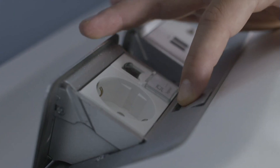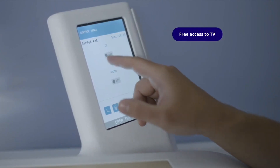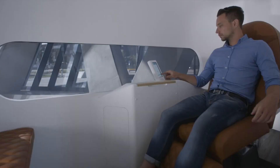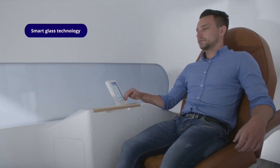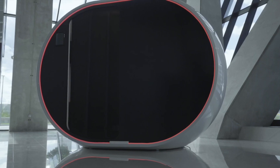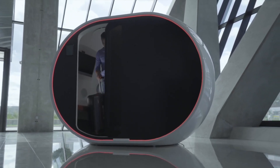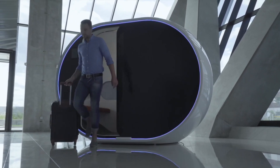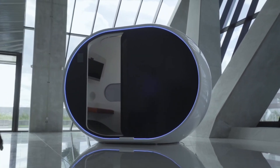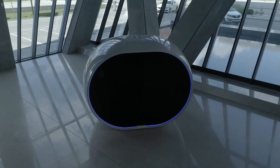Initially targeted for major global airports, there are plans to expand to railway and bus stations, university campuses, and city centers. Short naps of 20 to 30 minutes can promote physical well-being, improve mood and memory, re-energize and sharpen senses, and improve alertness and performance. The AirPod Smart Napping Pod is transforming the experience of airport transit passengers and could be a game-changer for people needing a quick rejuvenation during their travels.